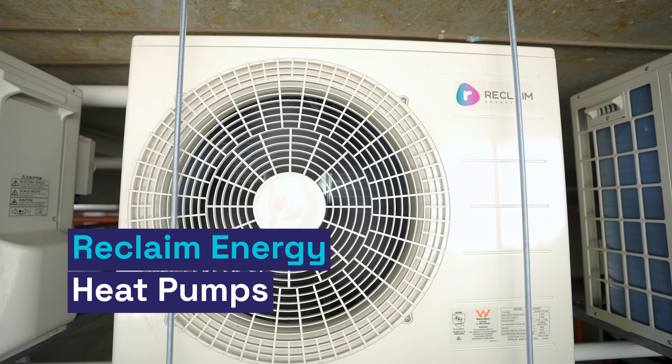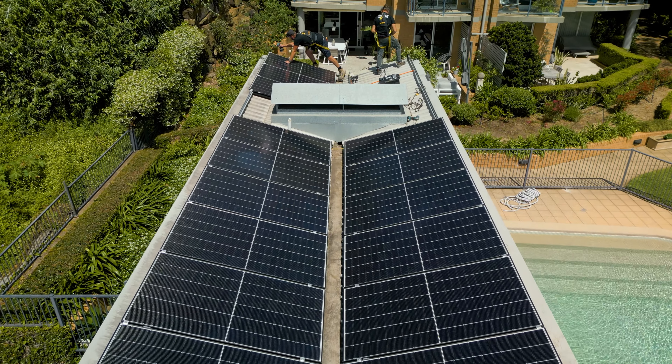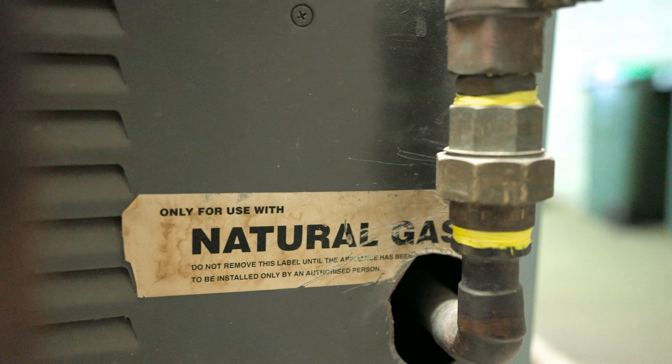We're talking about heat pumps — our Reclaim Energy heat pump. We transitioned from solar hot water for a couple of reasons. Obviously the cost of PV dropped, so people wanted to use the real estate on the roof. A lot of plumbers don't want to get up on the roof anymore. And the technology relied on fossil fuel as backup — either an electric immersion element or gas backup.